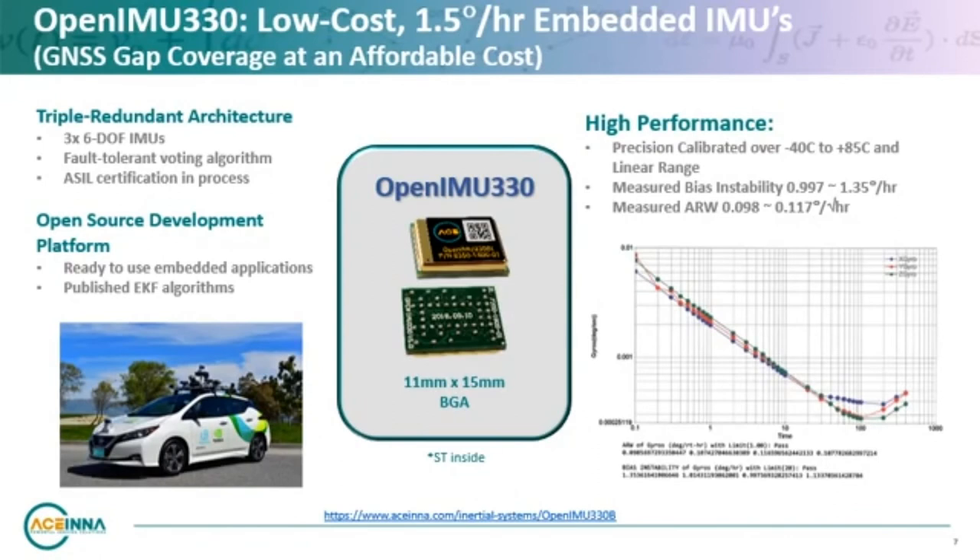Acena leverages ST sensor and processor technology to deliver high-performance autonomous navigation solutions such as the OpenIMU-330. This is a triple-redundant 6DOF IMU, fully calibrated and stable over temperature, offered on Acena's open-source development platform. The triple redundancy enables fault tolerance for safety-critical applications. The 1.5-degree-per-hour bias stability ensures higher accuracy for longer-duration dead reckoning during GNSS coverage gaps. IMUs like this with built-in redundancy provide even higher precision estimates with further benefits of safety, integrity, and reliability for the entire AV system and sensor fusion network.